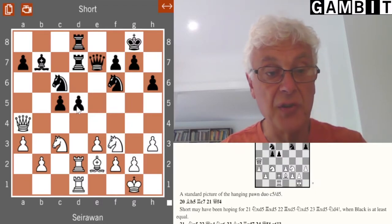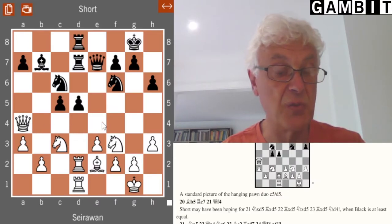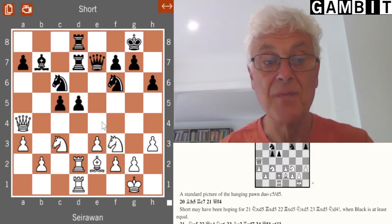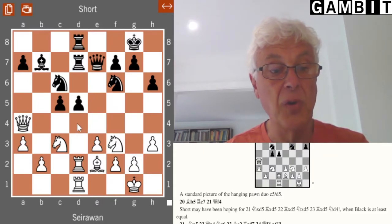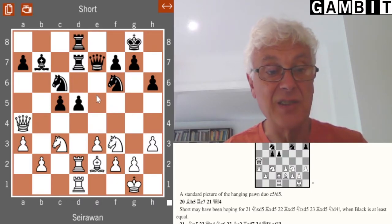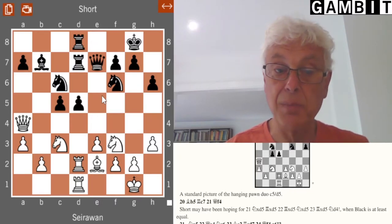The advantages are that black controls more space — all the central squares e4, d4, c4, and even b4 — so white tends to have a bit less space. The pawns also offer dynamic possibilities: if black can force through the advance d5 to d4, it can drive away the knight, open the diagonal for the bishop, and in many famous games this has led to a strong kingside attack for black.